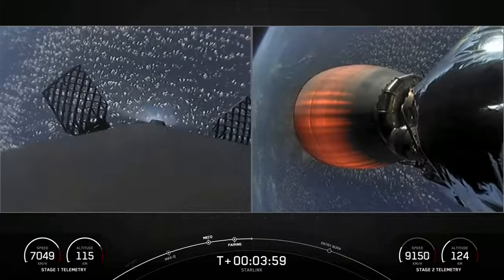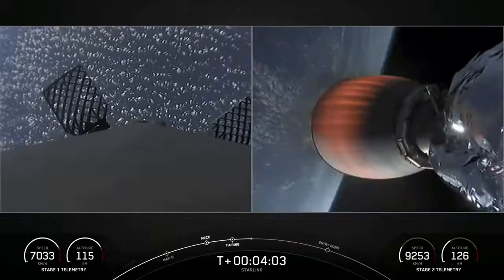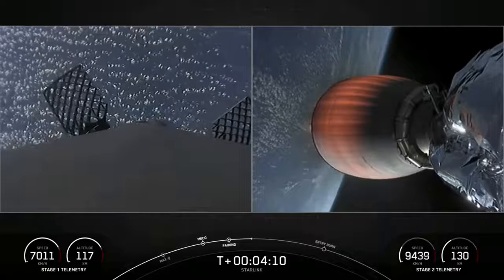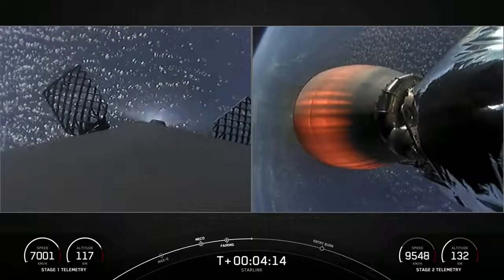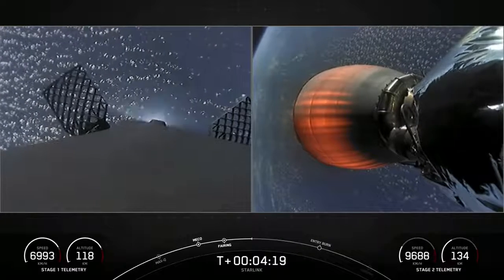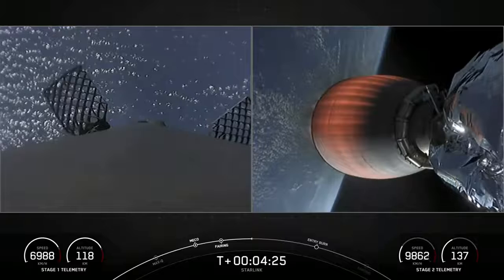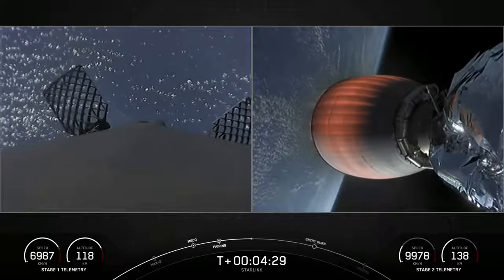Acquisition of signal, Bermuda. As stage two heads towards its targeted drop-off orbit, stage one will execute two burns in order to make its way back to Earth. The first is the entry burn, where three of the Merlin 1D engines will reignite, helping to slow the stage down as it reenters the upper part of the Earth's atmosphere. The second burn is the landing burn — a single engine burn that brings the vehicle's speed down rapidly in order to land on the drone ship. We do this at the last minute to conserve as much fuel as possible.